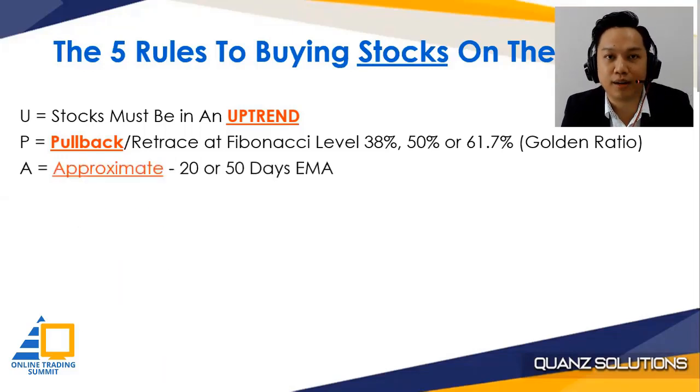Number three: the pullback must be approximately around the 20 or 50-day exponential moving average, EMA. I will share with you on the chart exactly which area that is — it doesn't need to be so exact.